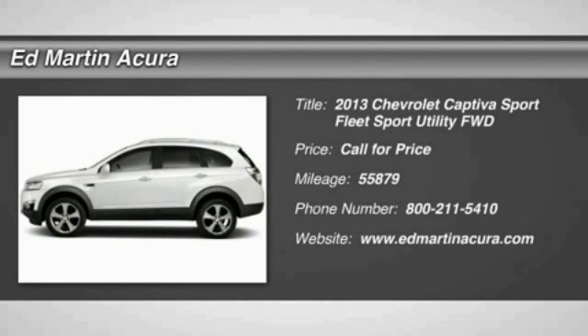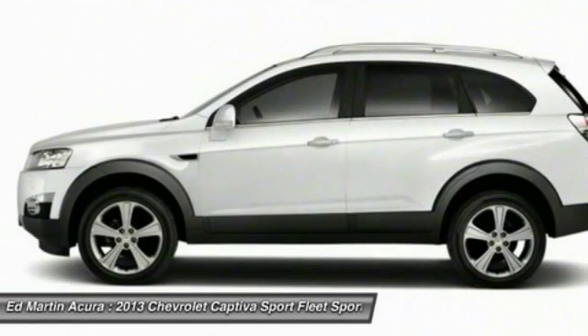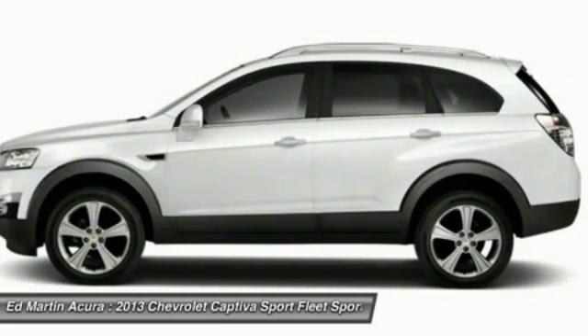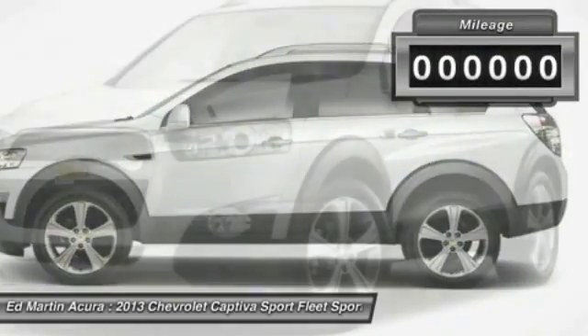The 2013 Captiva. The Chevy Captiva is the newest fad in town. Expected soon to be reckoned as the walking icon, Chevrolet has yet another classy creation waiting in the store for you.